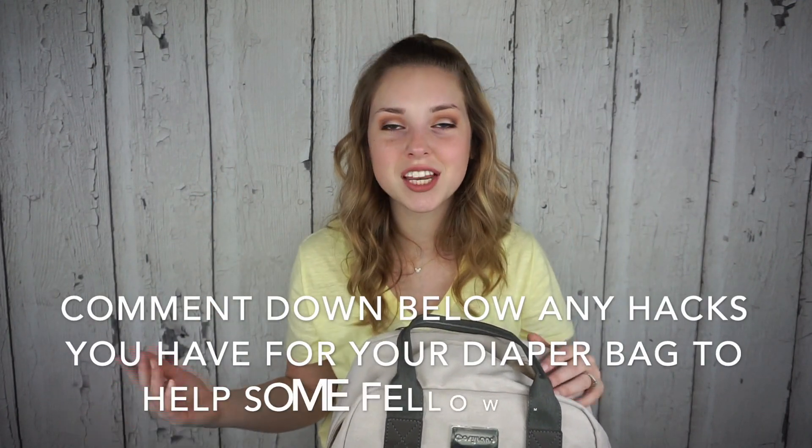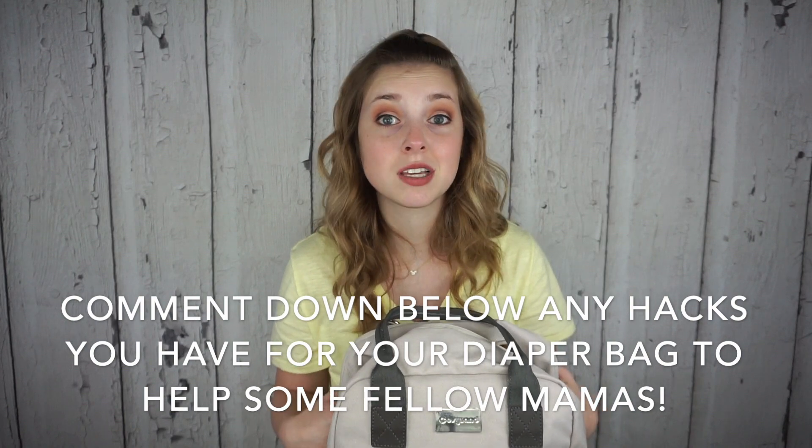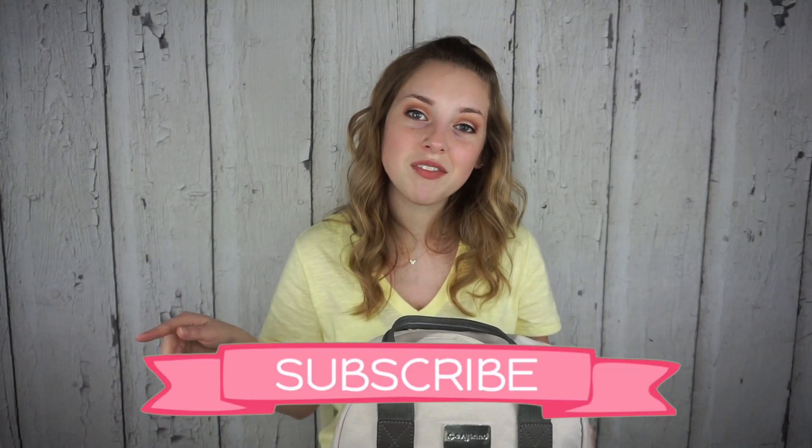That's it for today's video - I hope you guys all enjoyed it. If you did please give this video a thumbs up. Comment down below if you have any diaper bag hacks and let everyone know so we can all benefit. Don't forget to subscribe to my channel - I'm so close to 500 subscribers and I'm doing a giveaway at 500. Share with your friends and family, and I'll see you guys in my next video, bye everybody!